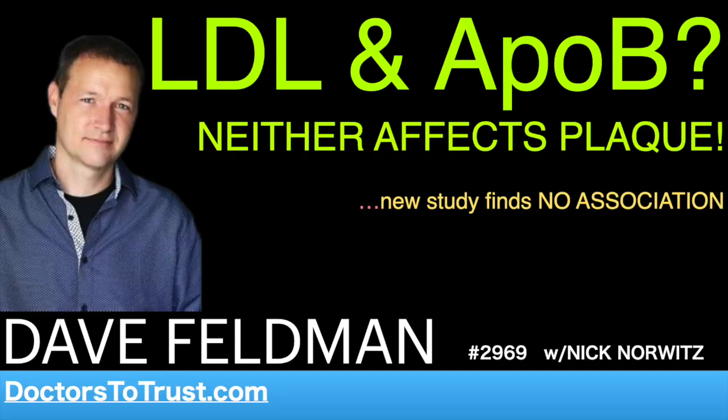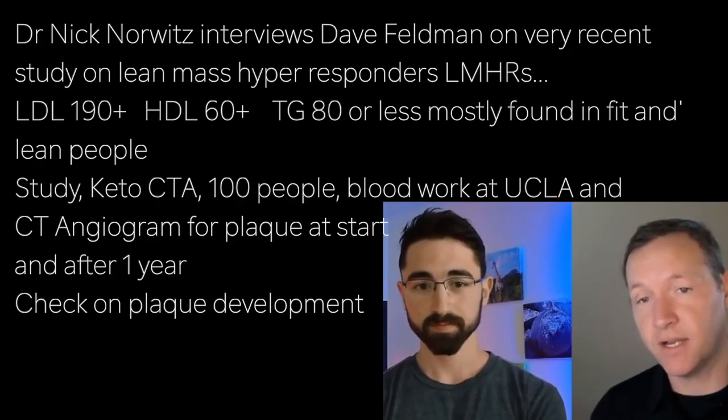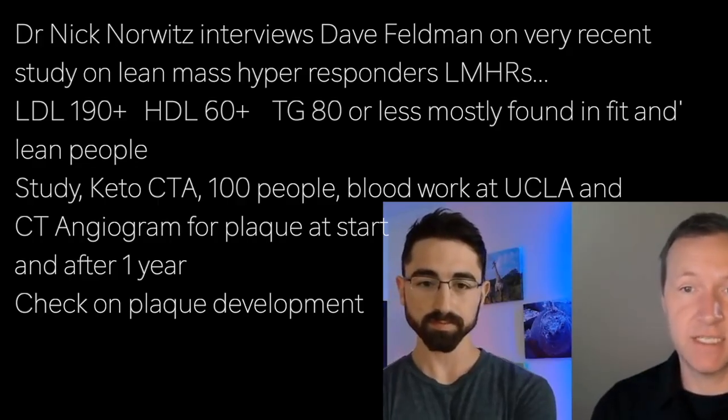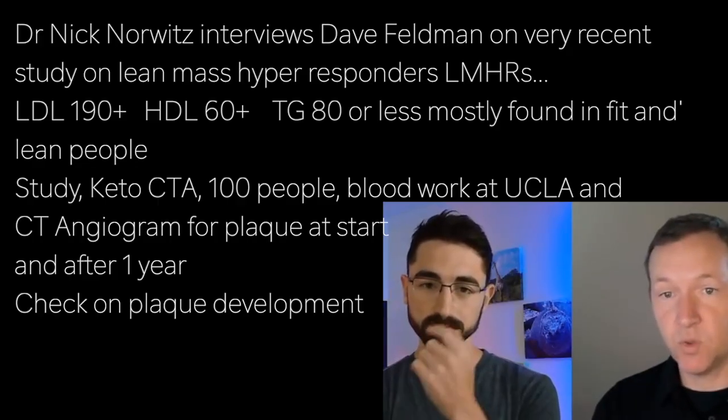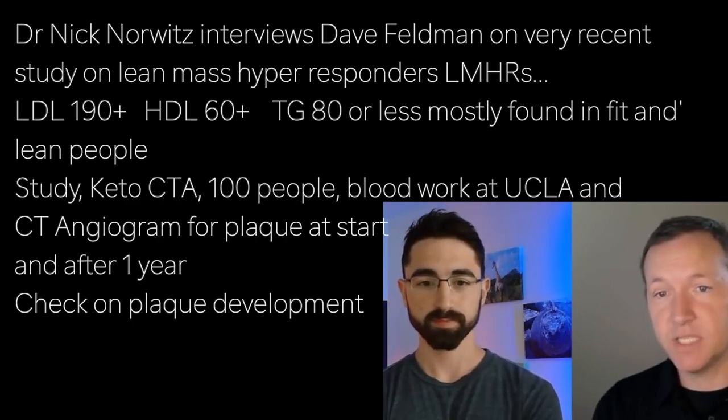A lean mass hypersponder, I defined in 2017 with the cut points of high LDL, high HDL, low triglycerides. I'd like to focus on the cut points for our study, which is a slightly more relaxed version for the keto CTA study. The eligibility was an LDL cholesterol of 190 milligrams per deciliter or higher, HDL of 60 or higher, and triglycerides of 80 or lower.